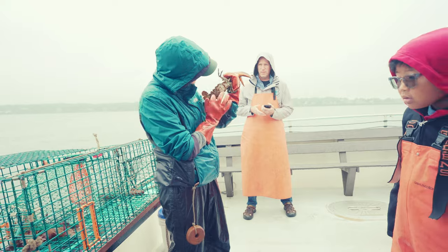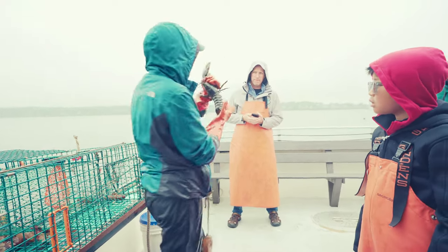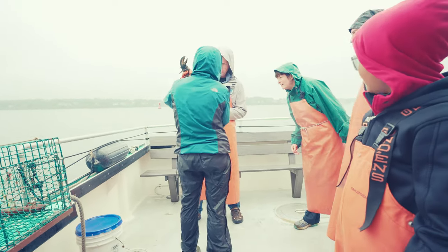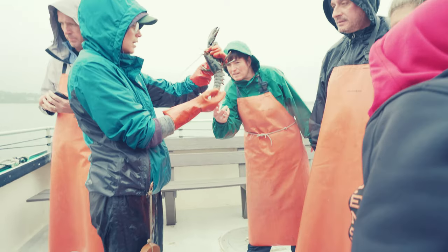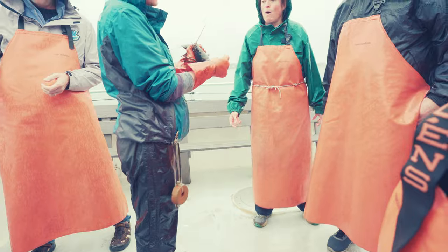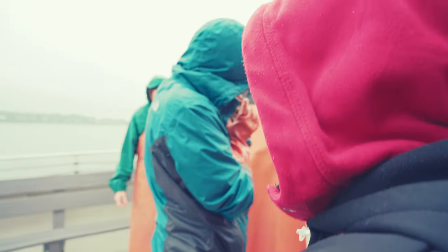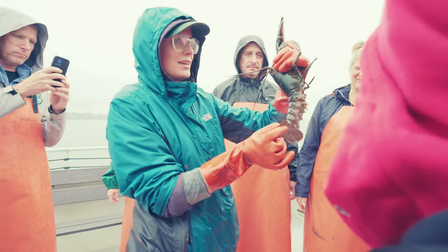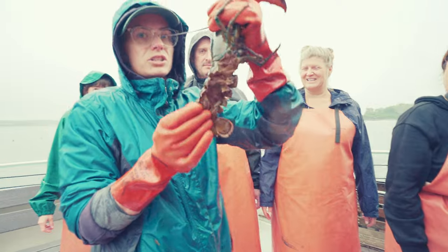This is actually a female that's in the process of releasing her eggs — she has a few eggs left. She is not marked, so we get a chance to mark her and throw her back. She's definitely almost done releasing her eggs, but that's a great female and she has not been marked yet. She'll probably molt soon too — she's a really hard shell one.